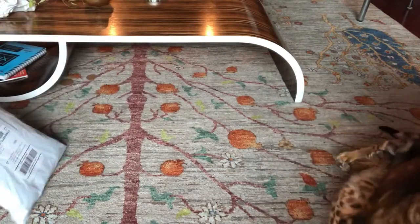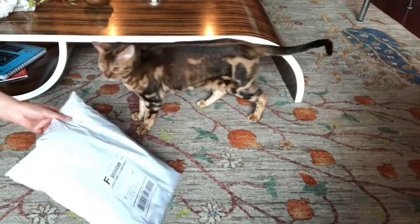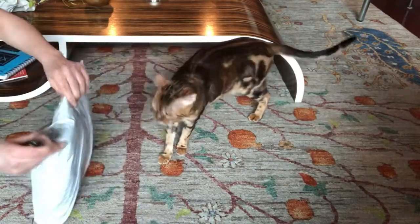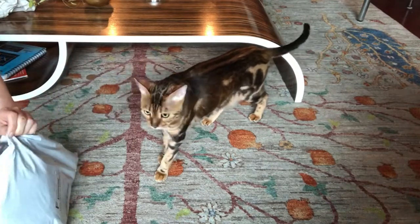Pia, do you want your present? Want your present? Yes, we do. Hi, we love stuff from Etsy. Yes, we do.